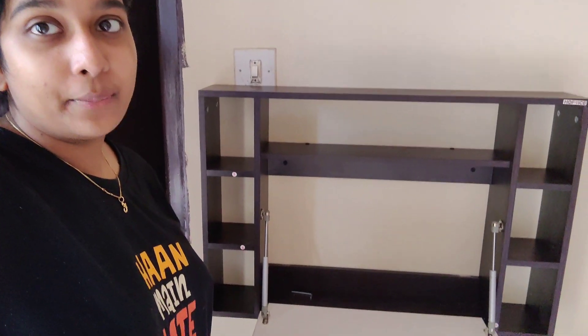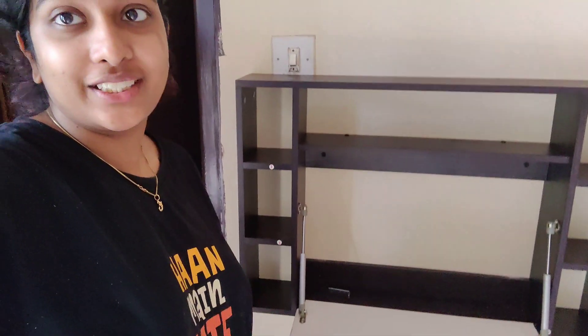I'll only be able to keep a laptop on this but it kind of looks cute. Day two and second coat of paint.